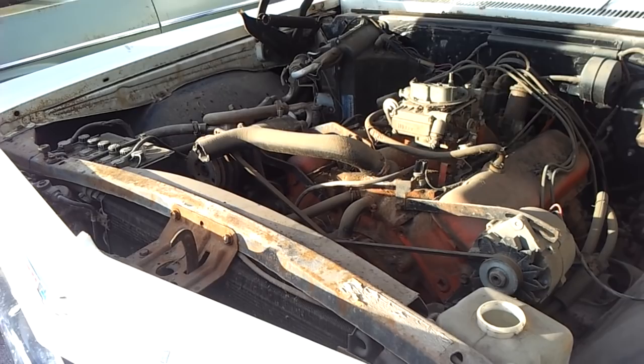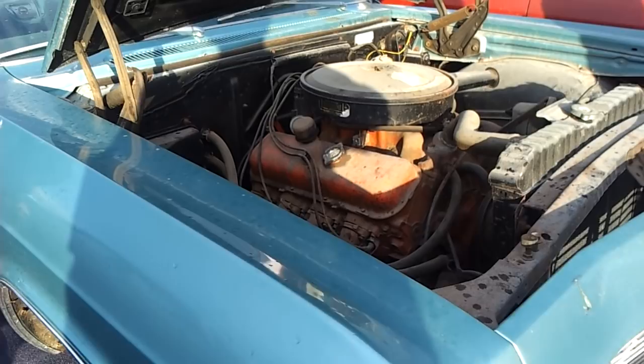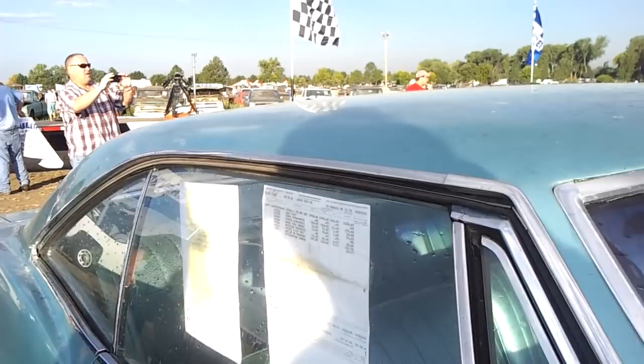That's not the right car for that. Look at this one right here — another big block one. This is just like the one I put the top on, same color, separate. Another one with the 396.